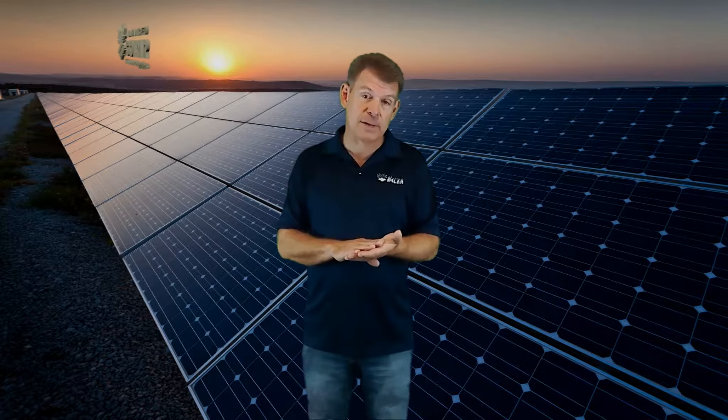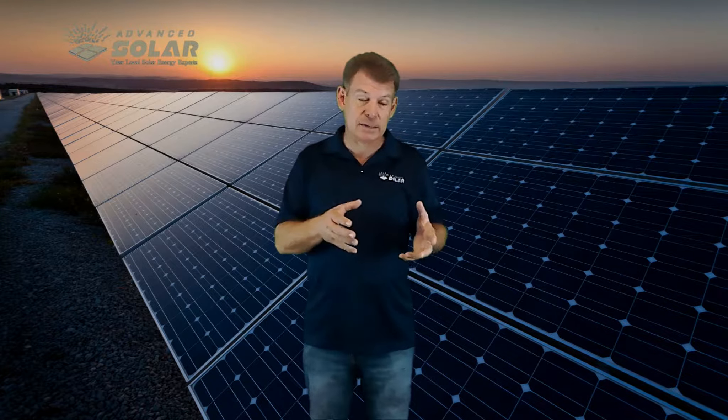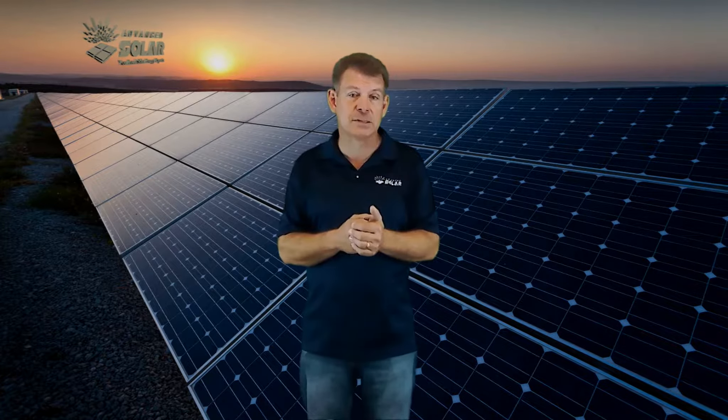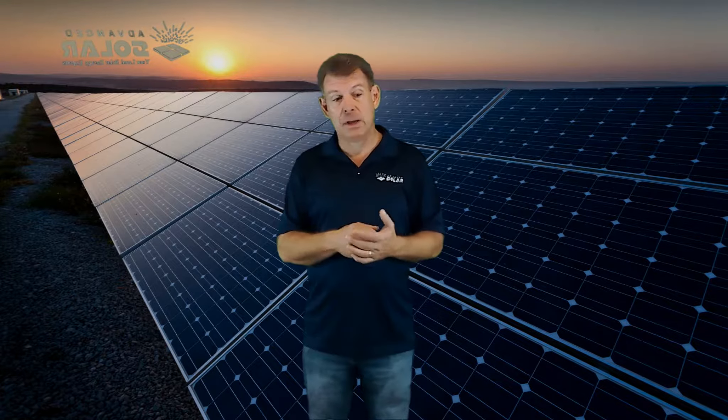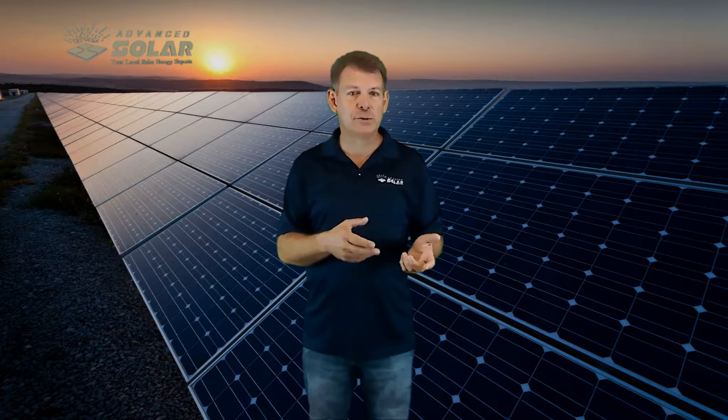One benefit: you're saving on income tax because the interest on the solar, which is now combined into your mortgage, is tax deductible. We can also do debt consolidation — if you've got high-interest credit card debt, that can be rolled into a low interest rate, and again, that interest is tax deductible.